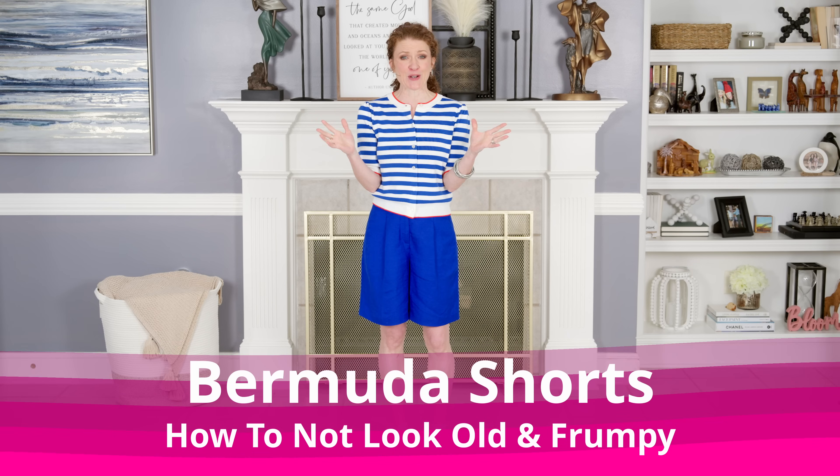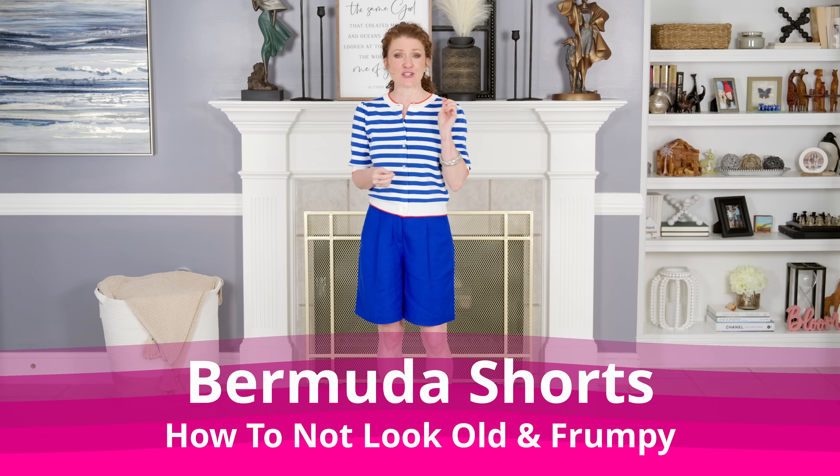There are clothing items out there that make us look a bit aged, and Bermuda shorts are one of those items. I want to show you how to create outfits with your Bermuda shorts to look more youthful and stylish. As you're out and about wearing your wonderful longer shorts, remember to love your neighbor and be kind.